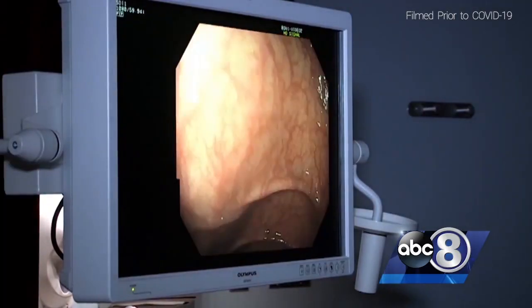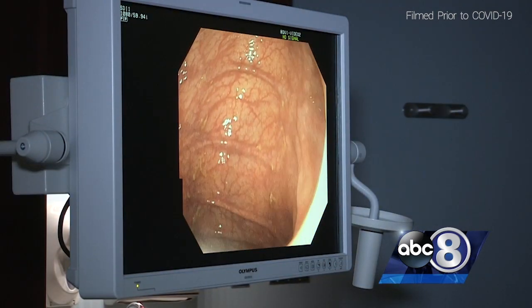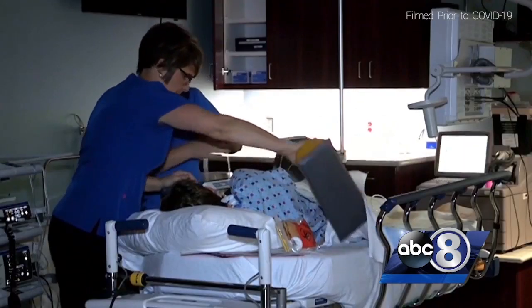Doctors look for polyps on the colon that could lead to cancer, and they work to remove them. A polyp is a small growth. Polyps come in different varieties — there are sessile or very flat polyps.